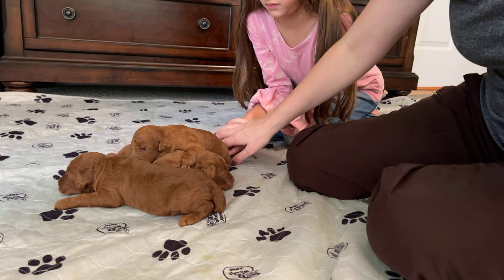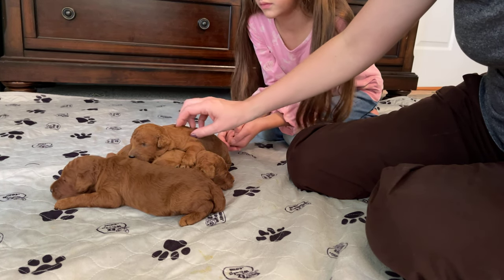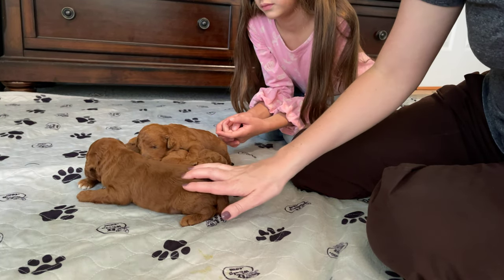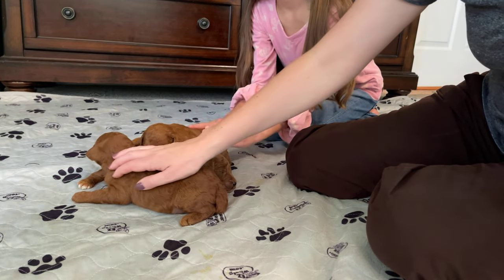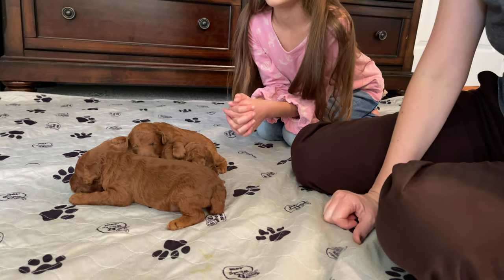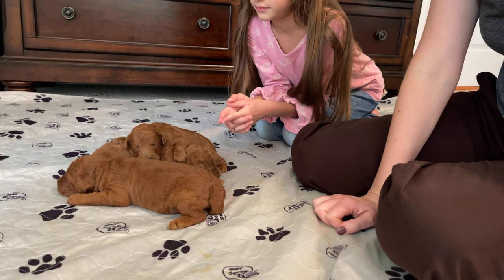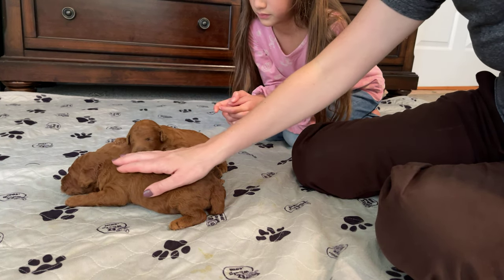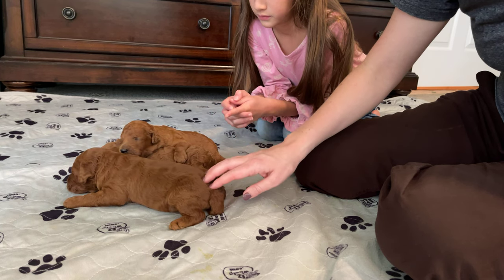The pups will be AKC registered, they'll be vet checked before they go home, and we also do genetic testing on our parents. Feel free to reach out if you have any questions. There are only three males in this litter, so if you're thinking you'd like to reserve a male, let me know. They'll be ready to go home right around September 10th.